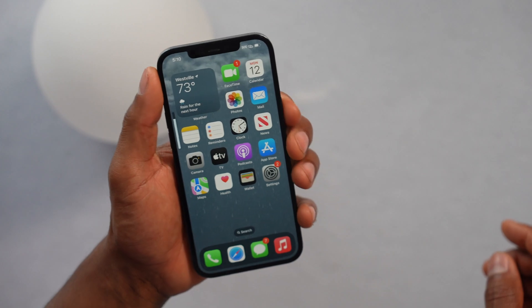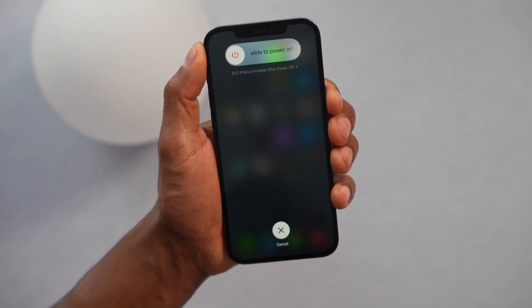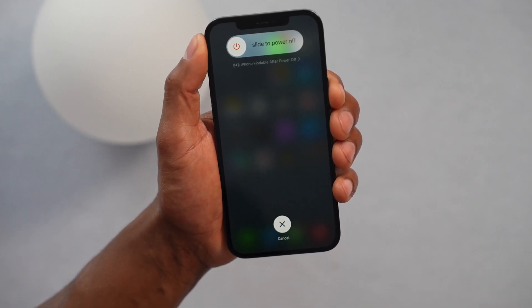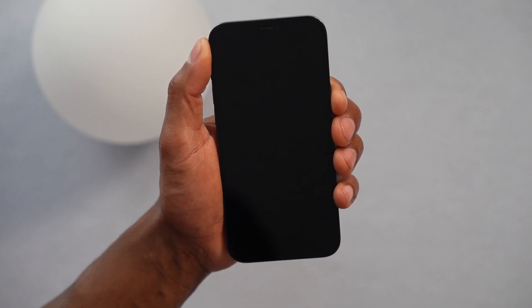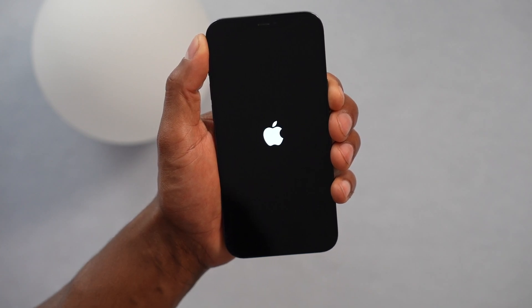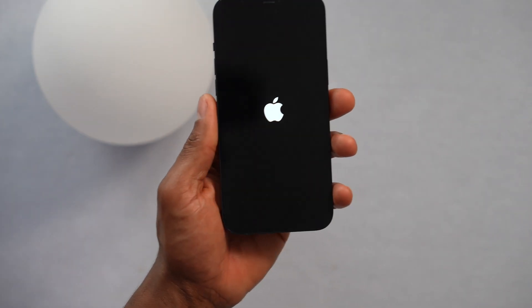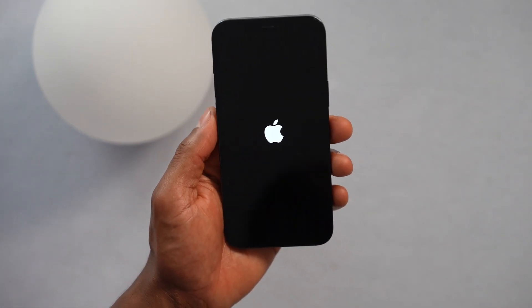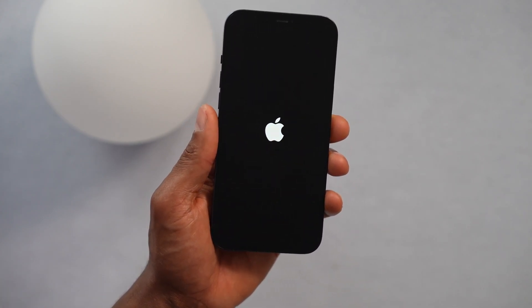Volume Up, Volume Down, Power button. Even if you see the option to turn off your iPhone, keep holding down the Power button. The iPhone will turn off but continue pressing. You can release the Power button when you see the Apple logo. Your iPhone is going to turn on normally and you will not lose anything by doing this.